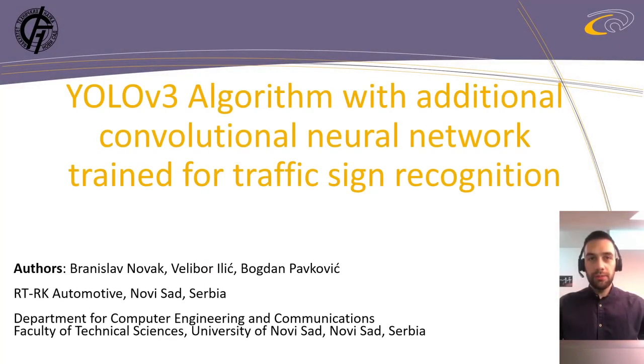Hello, my name is Branislav Novak. I'm from Novi Sad, which is one of the biggest IT cities in Serbia.